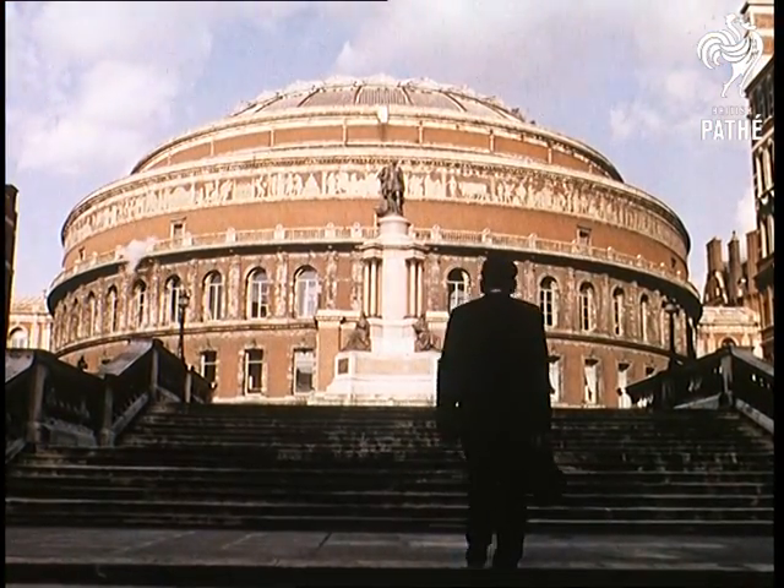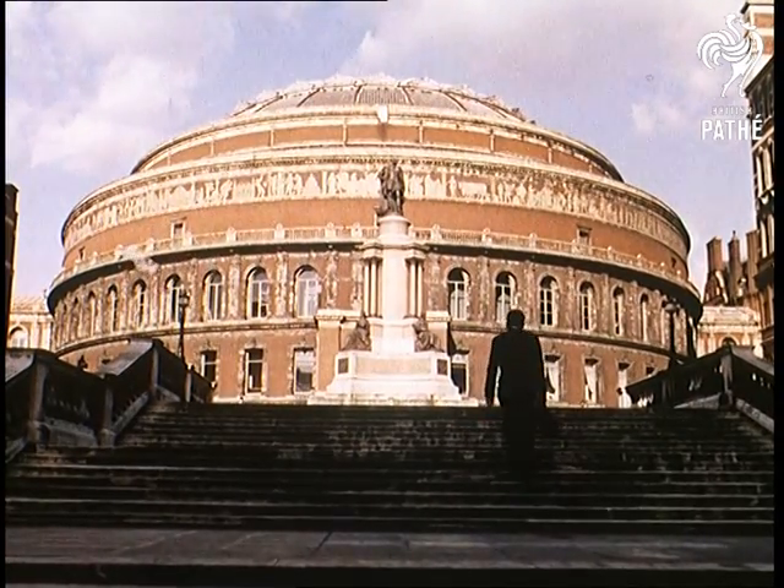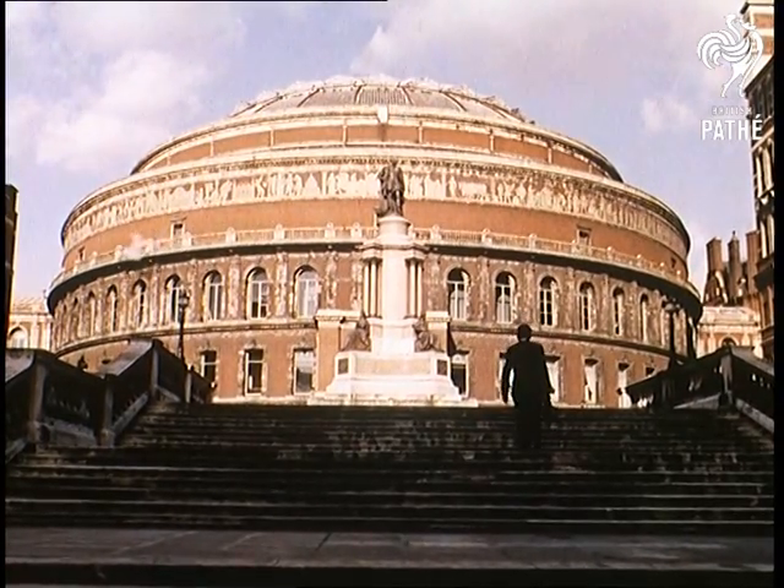From youthful exuberance to the tradition and dignity of what is often called the home of classical music in this country, the Royal Albert Hall in Kensington, London.